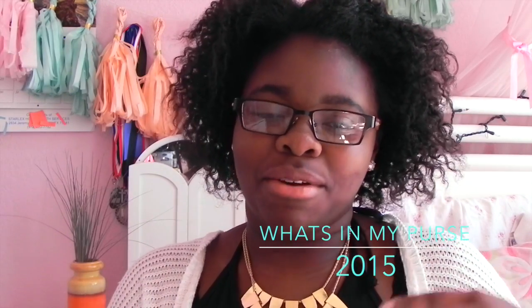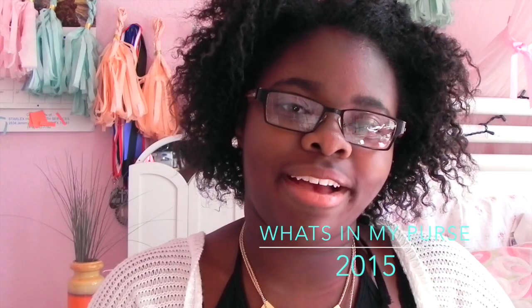Hi guys, welcome back to my channel. Today I'm going to be doing the what's in my purse video for you guys.